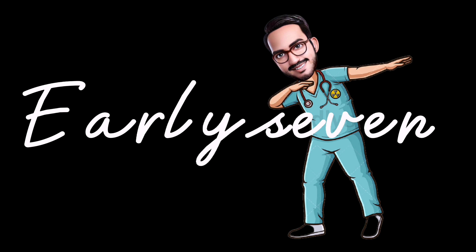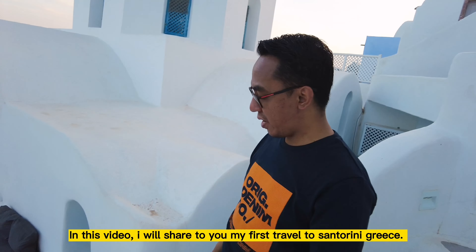Welcome back to Early7's YouTube channel. In this video, I will share my first travel to Santorini, Greece.